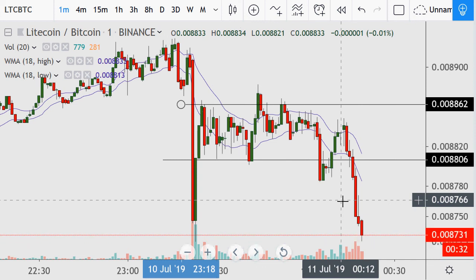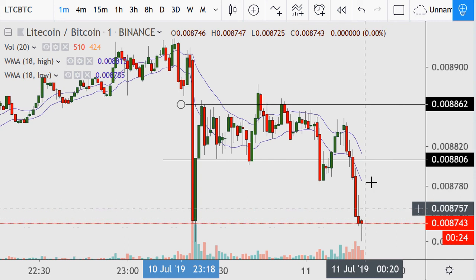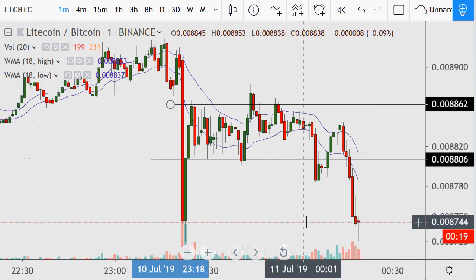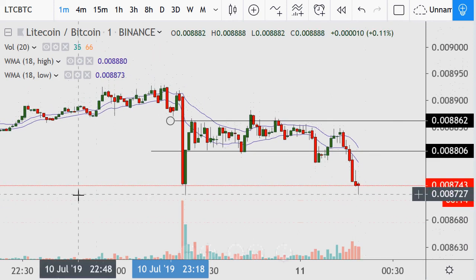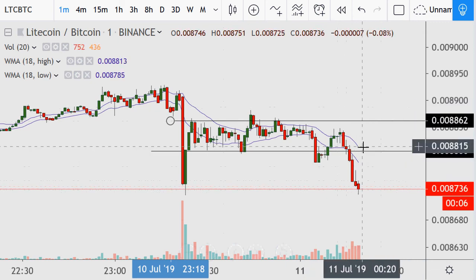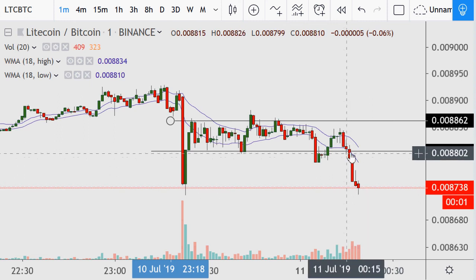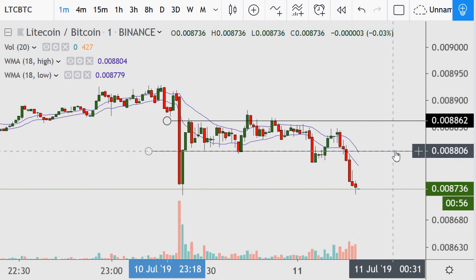That could happen fast, or it could take a half hour. Within this minute here it is testing this low pretty good. This is now pretty much an exact hit. We've had consecutive red downs — major mode. And it wasn't a surprise that was going to happen — as I was talking about it, it was happening.